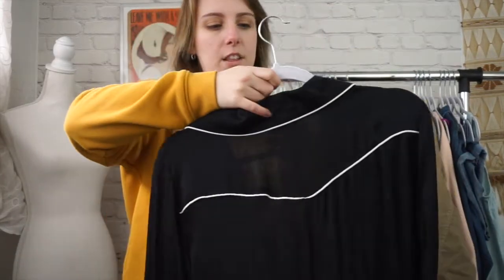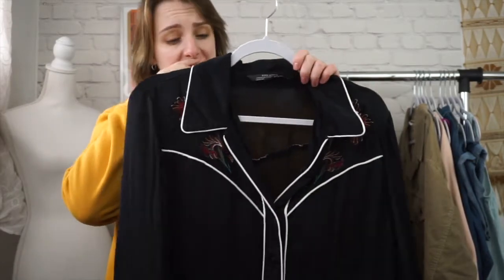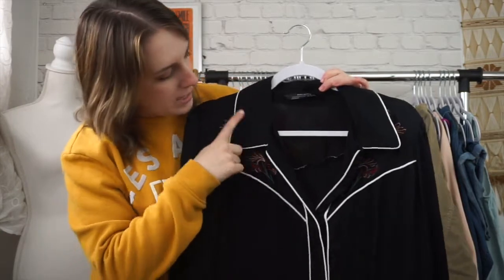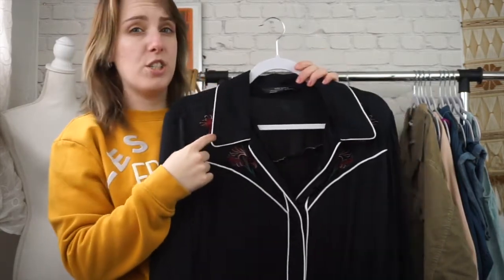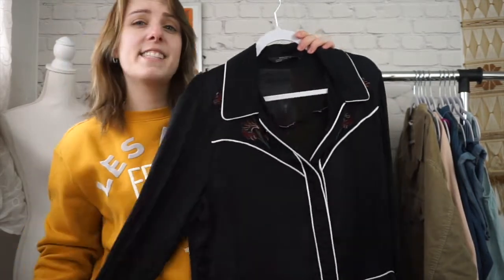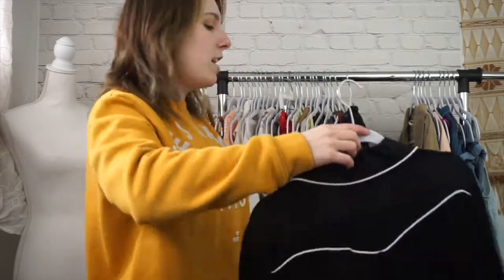Next is going to be the Western trend. This is another Zara piece, size large. This is actually a Western top. So it has this really cool Western embroidery at the front. It has this sort of like pointed collar, which is very 1970s. And then it has this contrast piping, which looks really cool, and it's slightly cropped. So it looks really good with high waisted things.